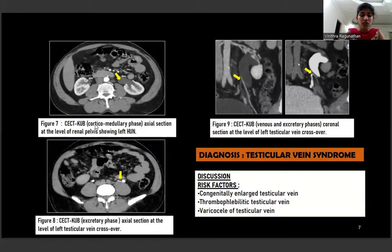Figure 7 shows CT KUB corticomedullary phase axial section at the level of the renal pelvis demonstrating left hydronephrosis. Figure 8 is the CT KUB excretory phase axial section beautifully showing the ureter at the level of the testicular vein crossover. Laterally we see the proximal ureter enlarged in caliber, and medial and distal to the testicular vein crossover the ureter is of normal caliber. Figure 9 shows CT KUB venous and excretory phase coronal sections at the level of the left testicular vein crossover, confirming similar findings.